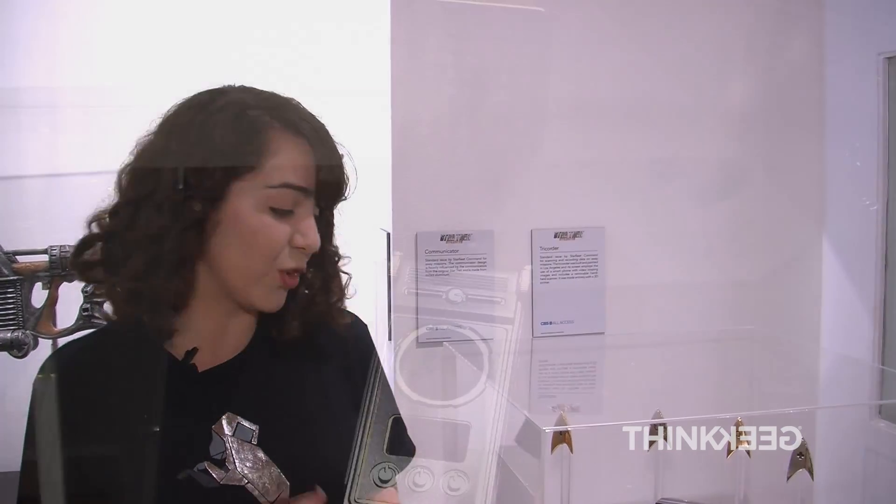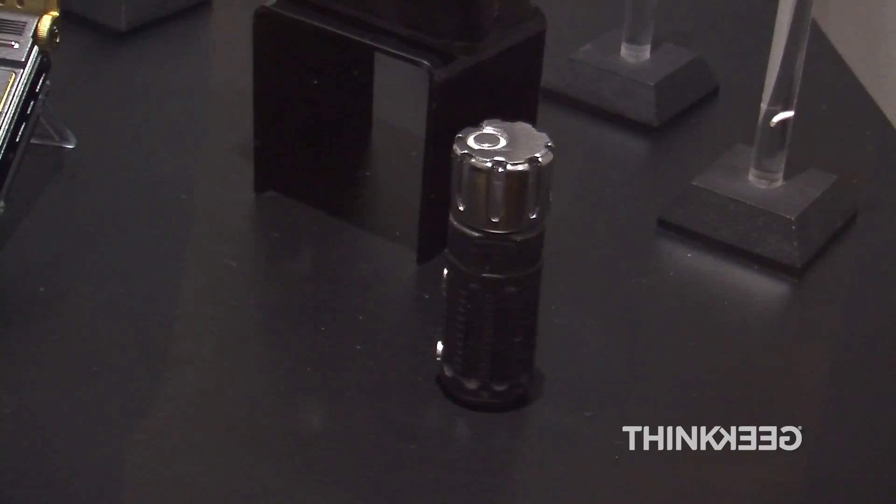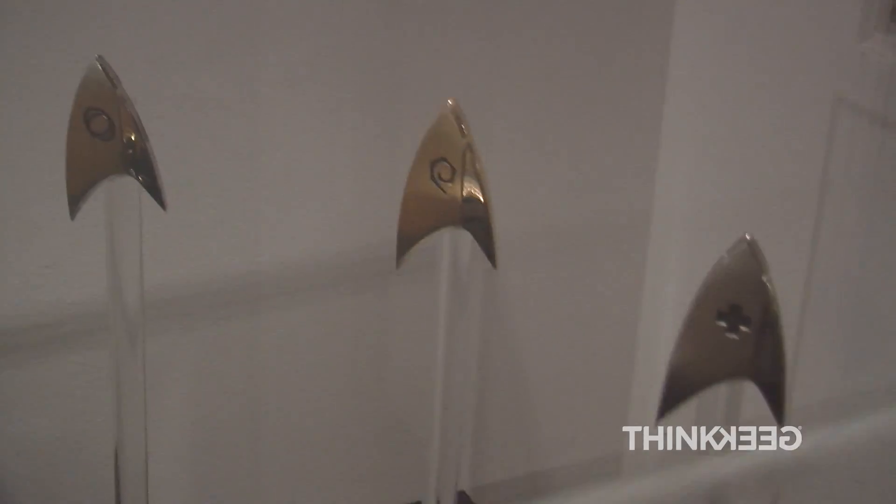In Star Trek Discovery, we have some really awesome upgrades to everyone's favorite Star Trek gadgets. Over here we have the tricorder, the communicator, the medical scanner, and of course the crew insignia badges.